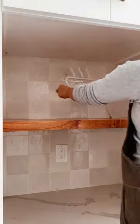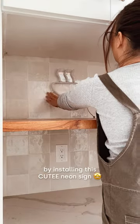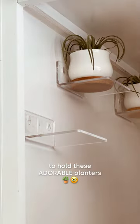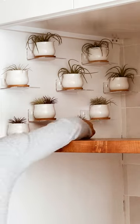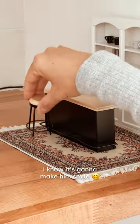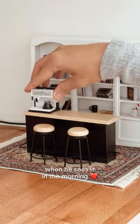Let's give my husband his own mini cafe. I'm going to make it feel like a mini coffee house by installing this cute neon sign. Then I'm adding these stick-on floating shelves to hold the adorable planters. On this side, I'm going to build an actual miniature cafe just to brighten his day. I know it's going to make him smile when he sees it in the morning.